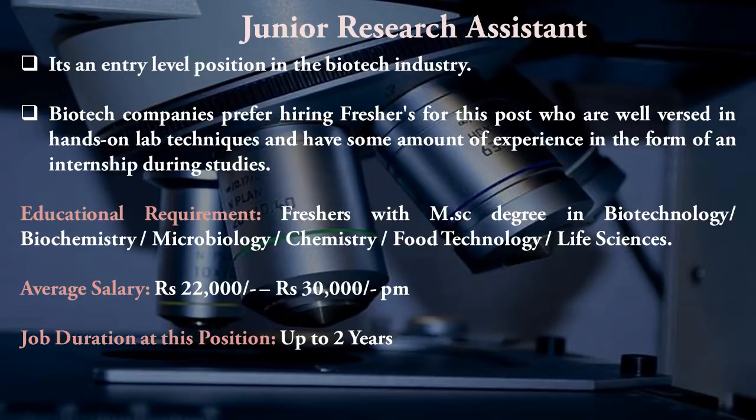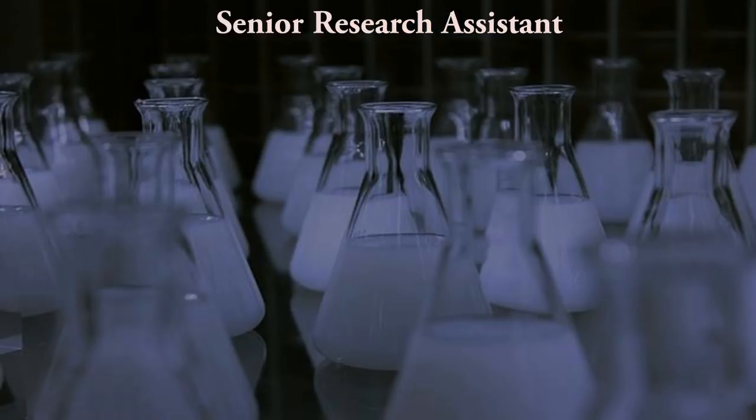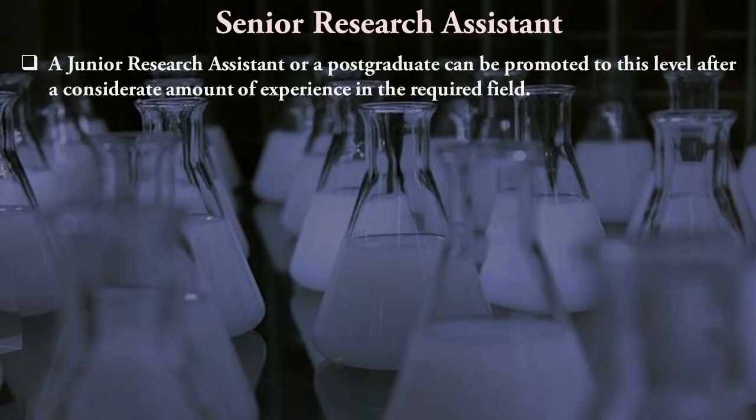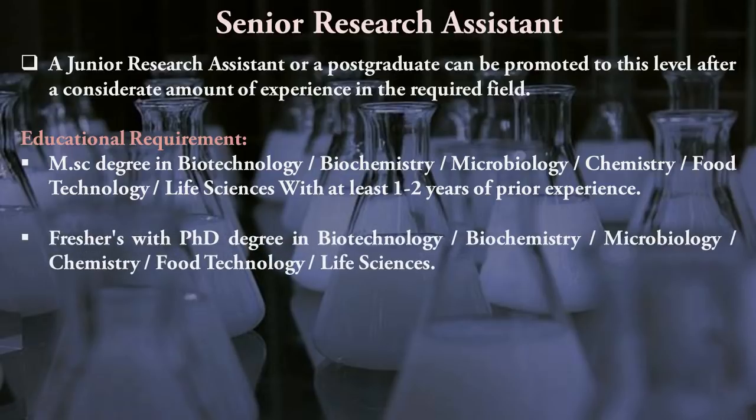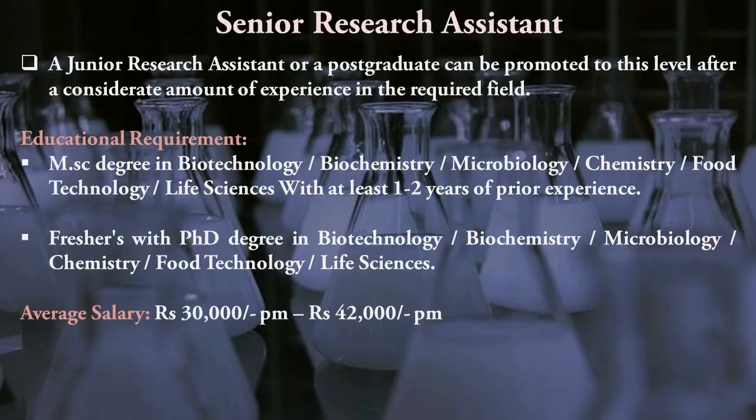The next position is Senior Research Assistant. A Junior Research Assistant or postgraduate can be promoted to this level after a considerable amount of experience — minimum two to three years in the Junior Research Assistant role. Freshers with a PhD in biotechnology can also apply directly, as they have the required laboratory exposure. The average salary is ₹30,000 to ₹40,000 per month, and you should remain in this position for up to three years.